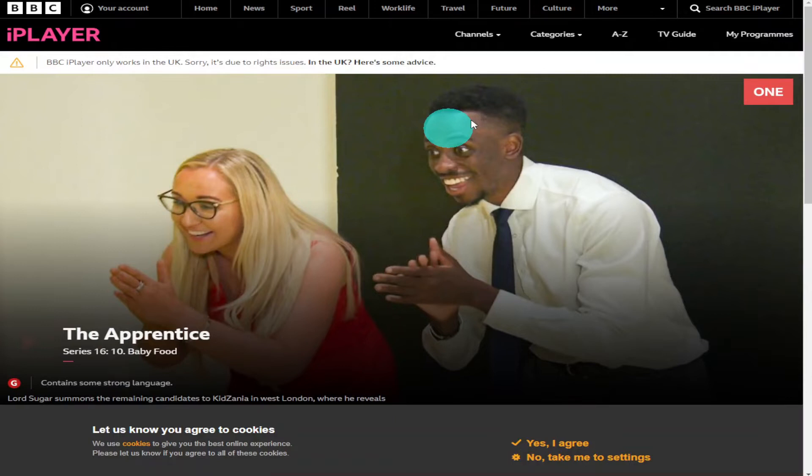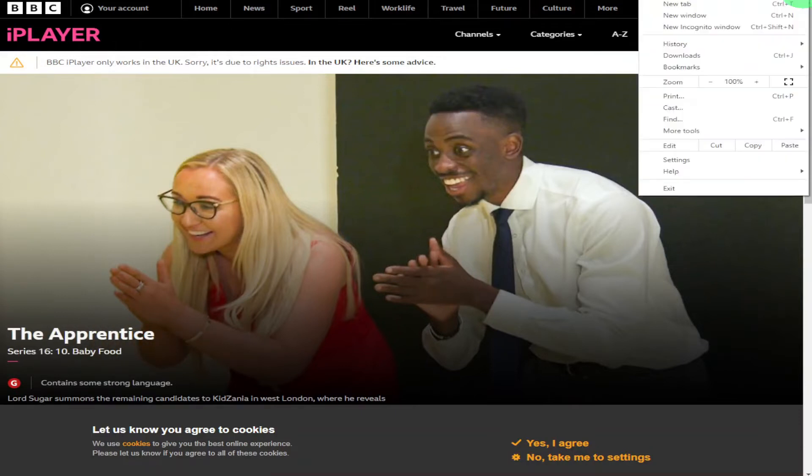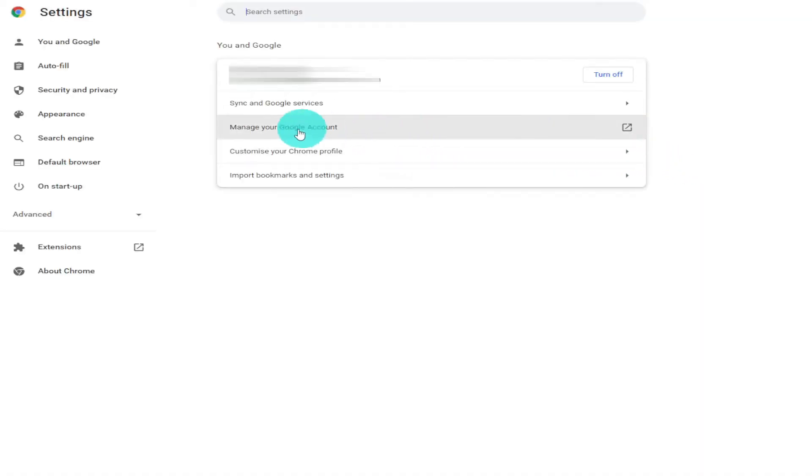To get around this, you're going to want to click on the three little dots in the top right hand side of your Google browser. Then in the pop-up you're going to want to click Settings. From there you're going to want to select Security and Privacy on the left hand side.